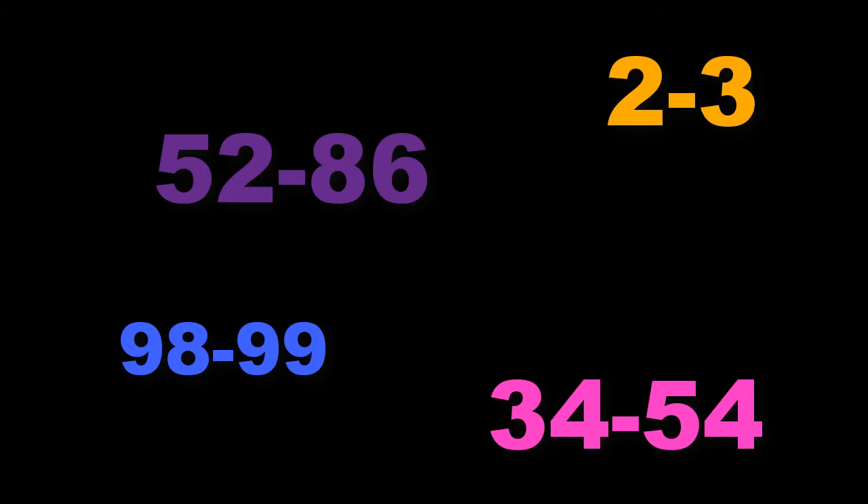When listing a range of numbers, give the second number in full for numbers up to 99. For larger numbers, give only the last two digits of the second number unless it's necessary for clarity.